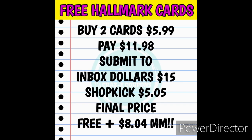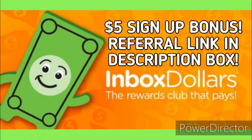Here is the written-out breakdown. Go into Hallmark and pick up two video greeting cards — make sure one is the Mother's Day video greeting card and the other is one of your choice. Pick up two cards at $5.99 each, which is $11.98 out of pocket plus tax. Submit your receipt to Inbox Dollars and get $15 back — already free plus a moneymaker. Then submit your receipt to Shopkick and get back $5.05 in kicks including scan and receipt kicks. That makes your final price completely free plus an $8.04 moneymaker. That's how you can get three free Hallmark cards this week plus $8 in your pocket.